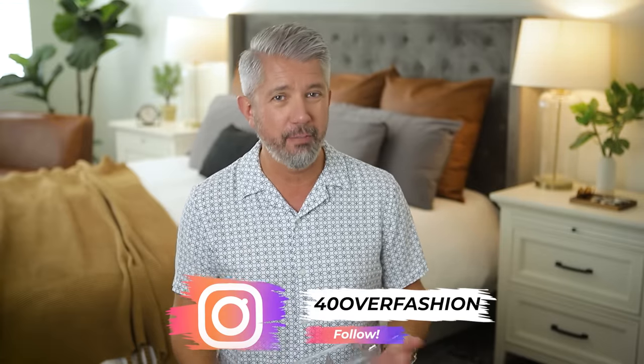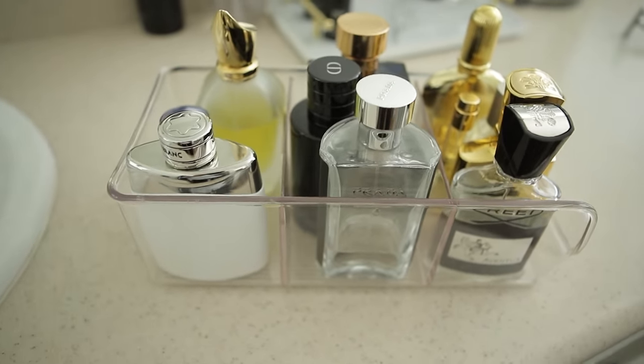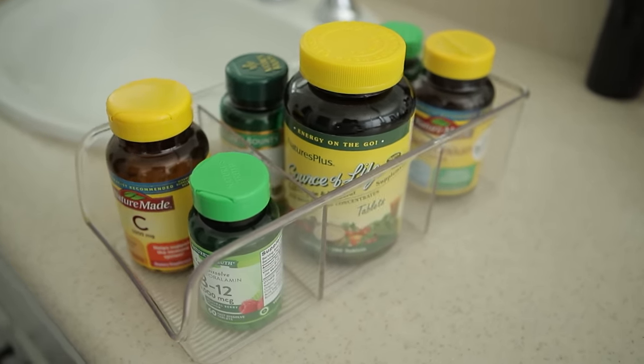Moving out of the closet into the bathroom — I just wanted to touch on three different things here. First are these acrylic storage bins. Under-cabinet storage can be a bit of a challenge, and I'm still looking for something a little taller that I can stack, so let me know down in the comments or send me a DM on Instagram. Right now I'm using these to keep all of my cologne bottles organized, but you can just as easily put vitamins or different products you use on a regular basis underneath your sink. When I was looking for the direct link on Amazon I couldn't find the exact match, so I'll try to find links to similar items down below.